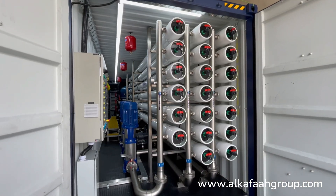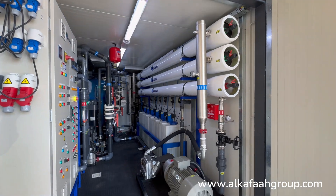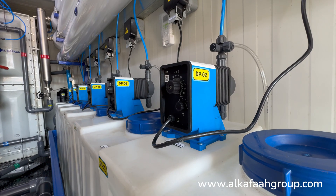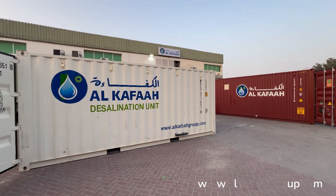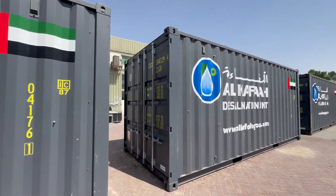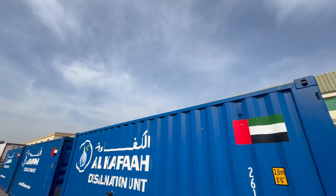Thank you for watching, have a great day! Alkafar is a global industry leader when it comes to intelligent water treatment solutions. To learn more about our products and services, visit alkafagroup.com.